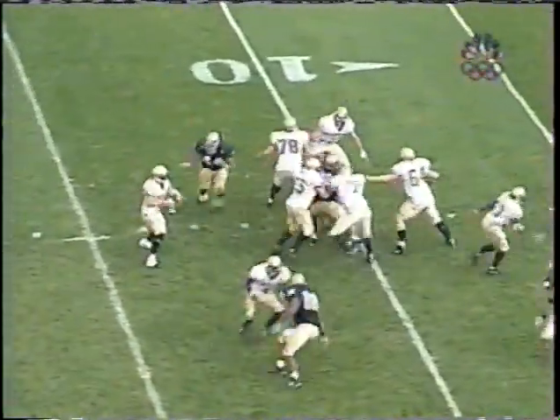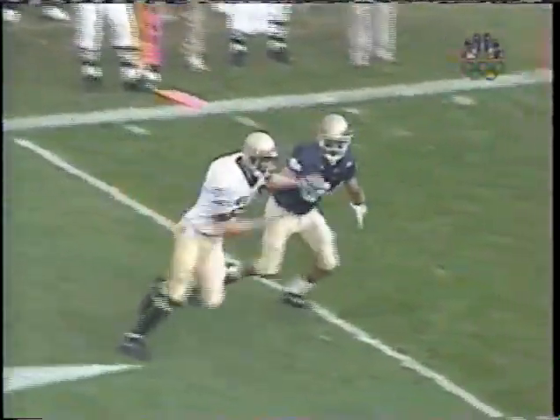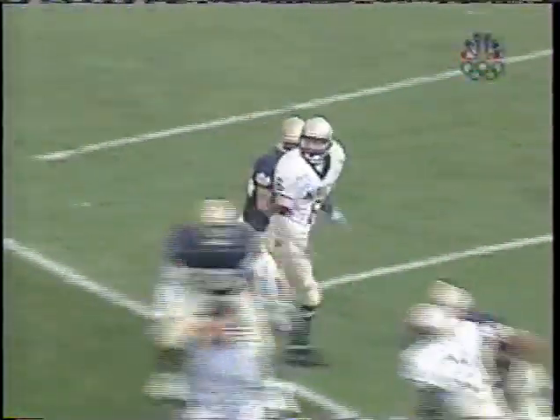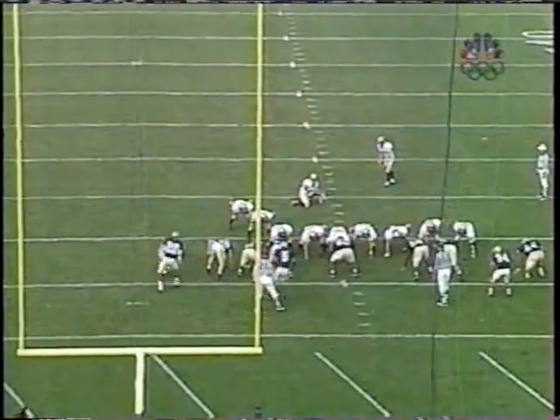Madden to pass — in trouble, throws it away. That should be grounding. He was in the pocket with no receiver close. Grant Irons putting the pressure on in his final home game. Notre Dame plays man coverage — Vontaze Duff with very good coverage on Sims, Clifford Jefferson on the other side with his man covered. Still think it should have been intentional grounding, but no call. There hasn't been a penalty yet.